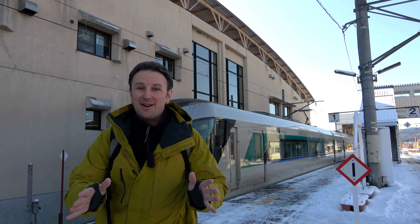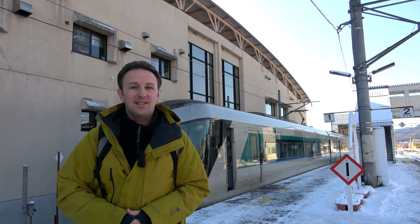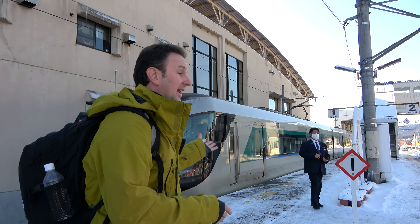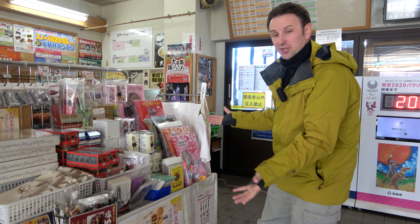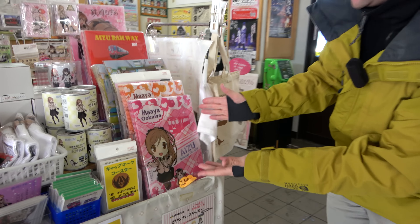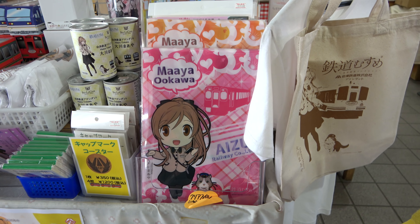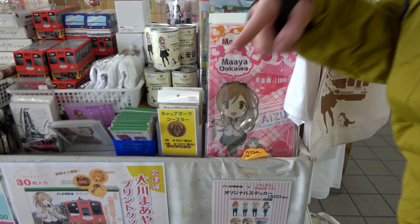After three hours and 20 minutes — we got on at 11 and arrived at 2:20 p.m. — we arrived at the final stop, Aizutajima Station. As soon as you come into Aizutajima Station, the first thing you'll see is some merchandise. This is the character of the Aizu Railway Company, the local railway that operates here. We got this little girl, and this cat is the station master of a different station that we're gonna see later on.